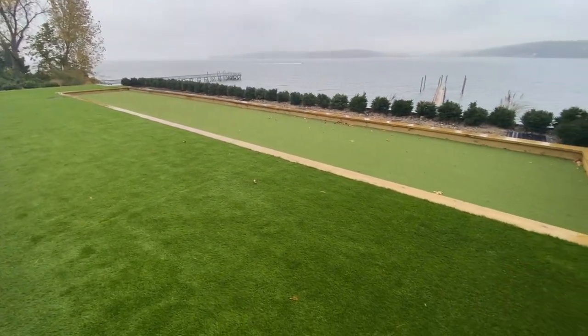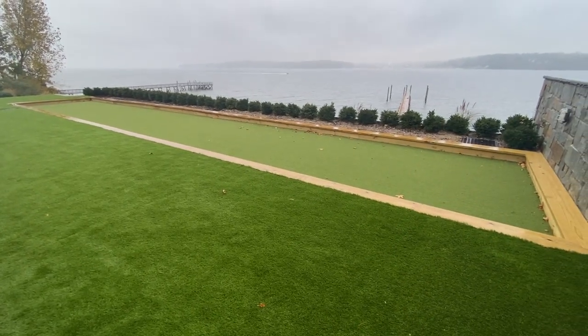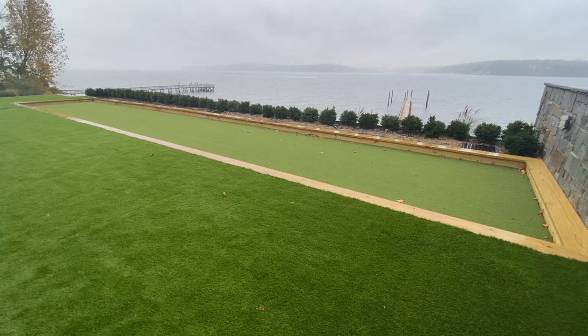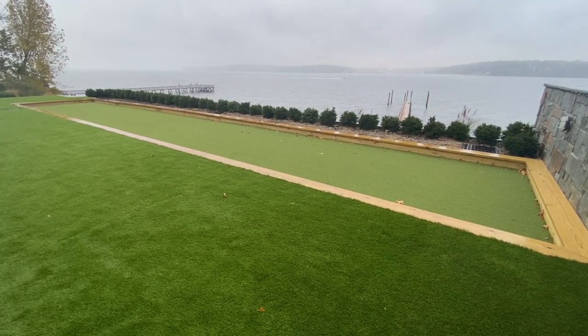Latest bachi court built by GAPC in Sands Point, Nassau County on Long Island, New York.